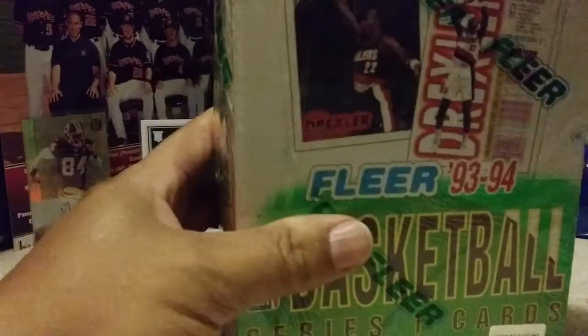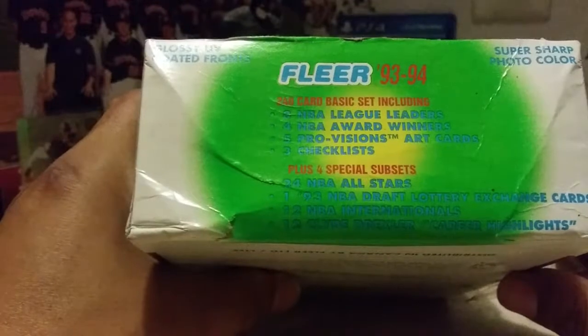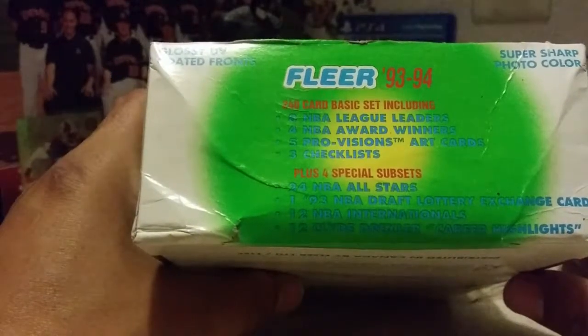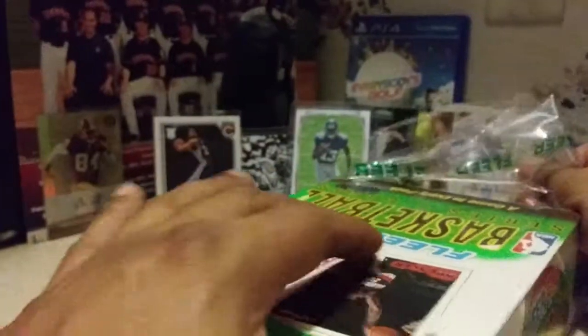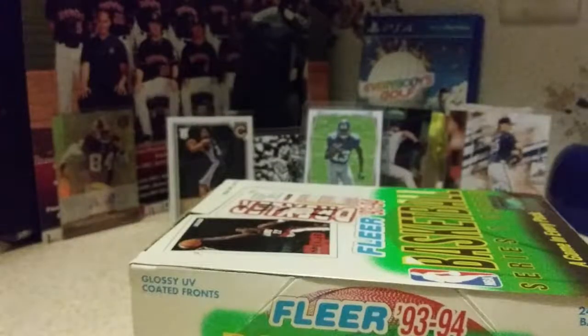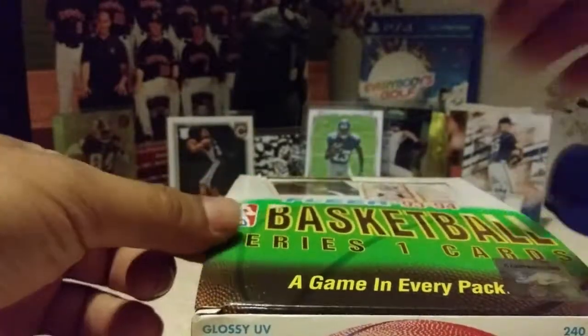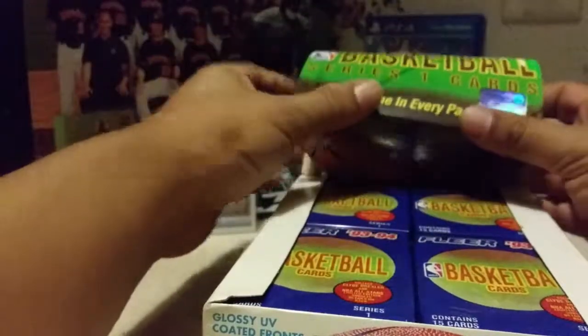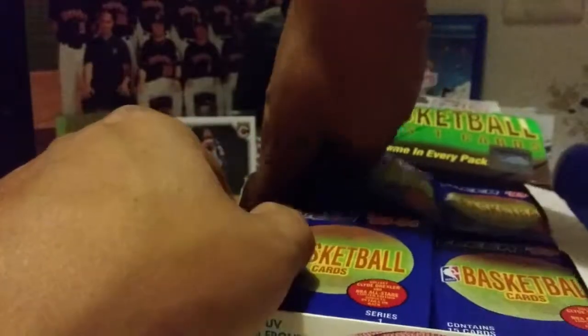Inserts were the big thing back then. I believe there are randomly inserted Clyde Drexler autographs in here. There are 12 Clyde Drexler career highlights that I believe are autographed, 12 NBA internationals, one 1993 Draft Lottery exchange card, 24 NBA All-Stars, art cards, NBA award winners, league leaders. The three main cards worth anything besides the Drexler autos would be two Michael Jordan cards and an Anfernee Hardaway rookie card. No sponsors in this video, so these cards will most likely be going up on eBay once we are done.